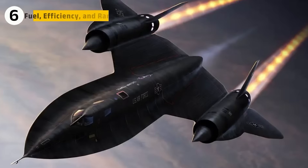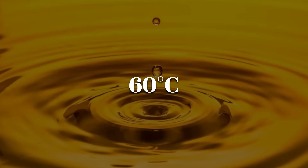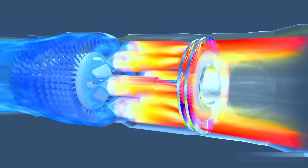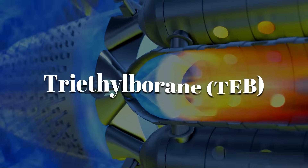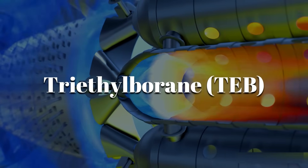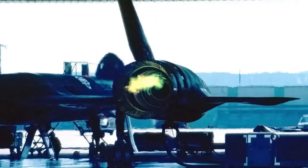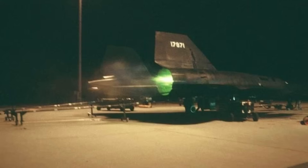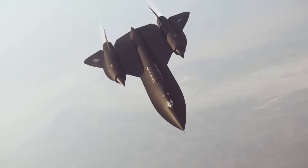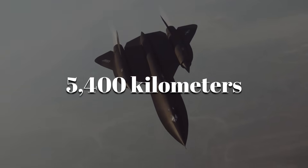The SR-71 used JP-7 fuel with a flashpoint above 60 degrees Celsius, designed to withstand extreme compression and heat without detonating prematurely. It required triethylborane as an ignition catalyst — an exotic chemical that ignited on contact with air and produced the Blackbird's signature green flash at engine start. The result was unmatched endurance: the SR-71 could fly over 5,400 kilometers without refueling, and with tanker support, it could reach any point on Earth.